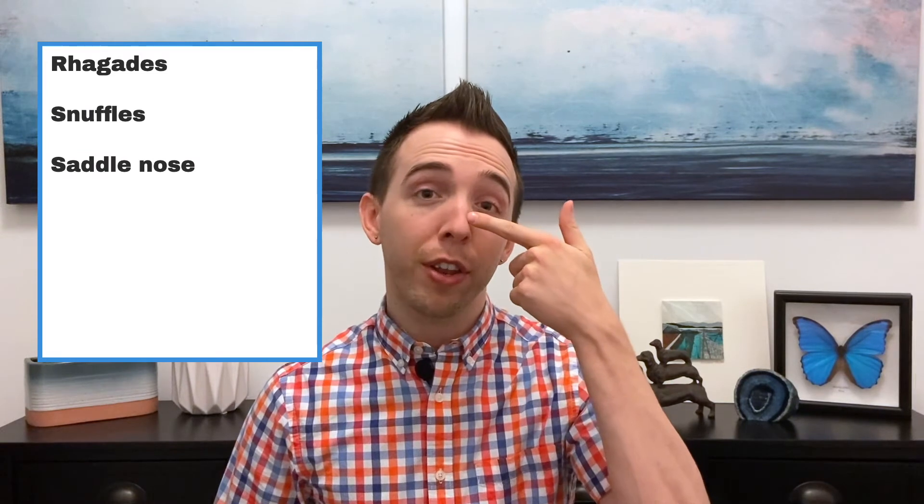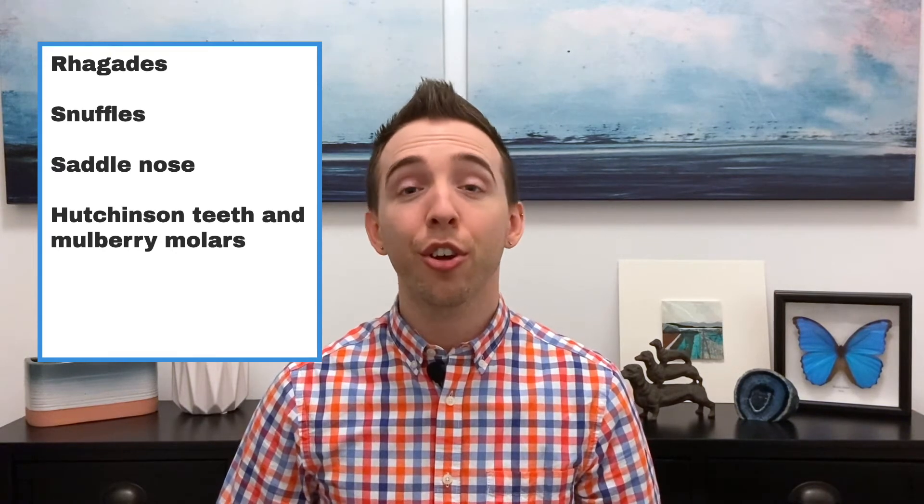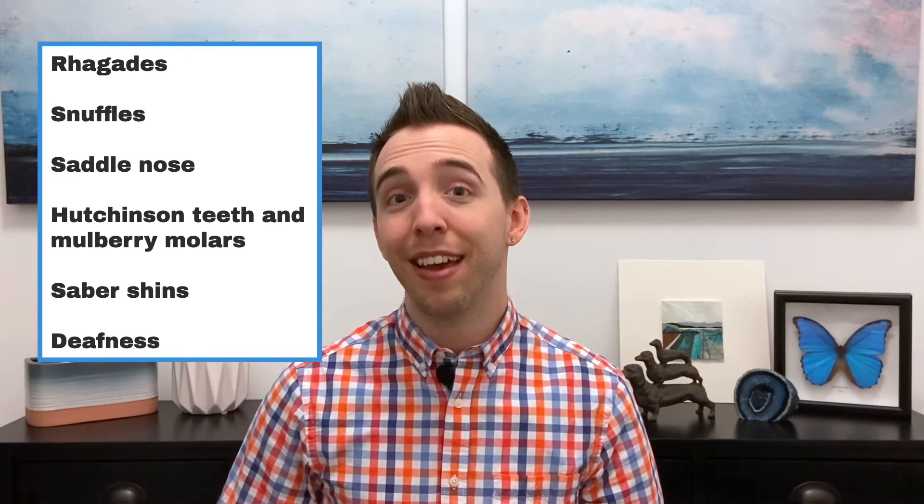Congenital syphilis can lead to facial abnormalities such as rhagades, which are linear scars at the edge of the mouth; nasal discharge called snuffles; saddle nose, where the bridge of the nose is collapsed; abnormal teeth called Hutchinson teeth and mulberry molars; curved bones in the legs called sabre shins; and deafness.